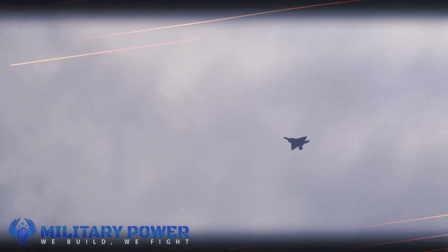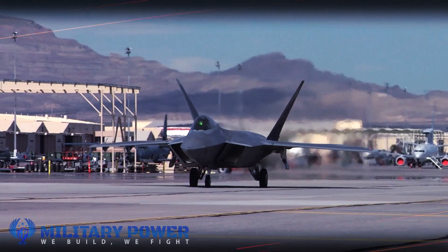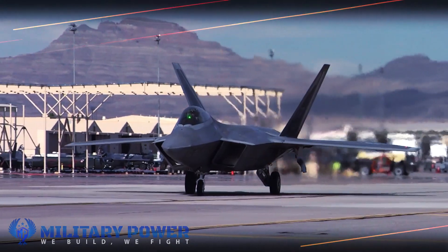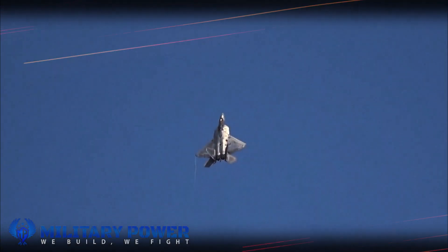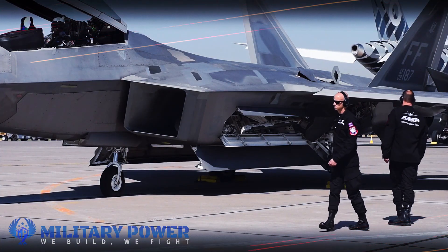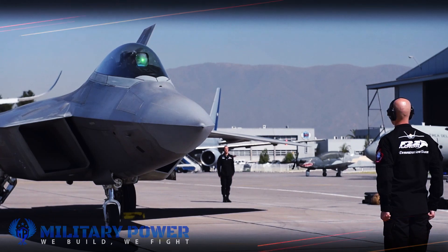Raytheon AIM-9X weapons developers explain that the Block II variant adds a redesigned fuse and a digital ignition safety device that enhances ground handling and in-flight safety. Block II also features updated electronics that enable significant enhancements, including lock-on after-launch capability, using a new weapon data link to support beyond visual range engagements, according to a Raytheon statement.